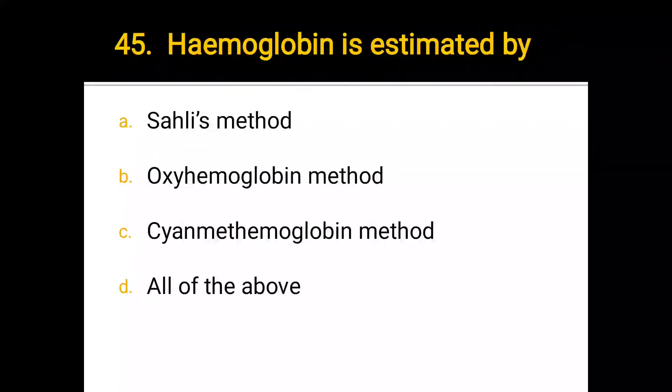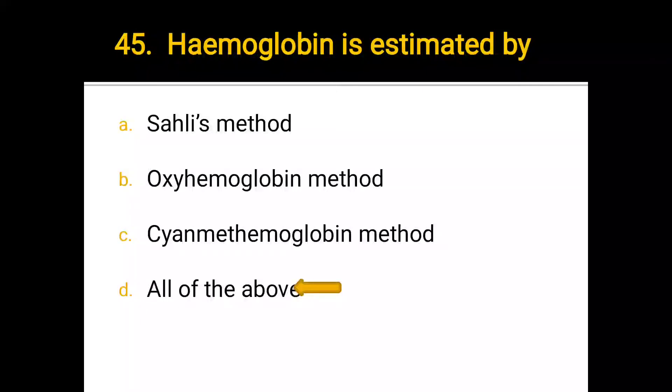Number 45. Hemoglobin is estimated by: a) Sahli's method, b) oxyhemoglobin method, c) cyanmethemoglobin method, d) all of the above. The correct answer is all of the above.